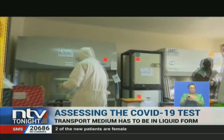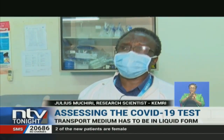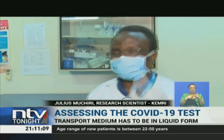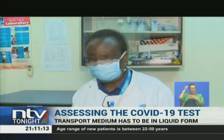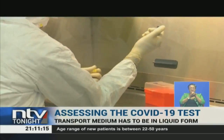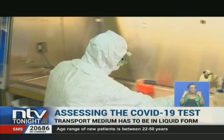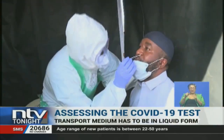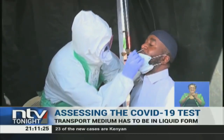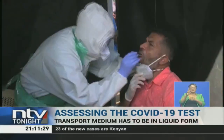Other neighboring countries also order this transport media from KEMRI. A batch of about 600 tubes was sent to Somalia because they requested assistance. The Ministry of Health is yet to start mass testing that will see the country process about 30,000 samples daily through the KEMRI lab. At the moment, the country is only doing targeted testing. Eunice Omolo, NTV, Nairobi.